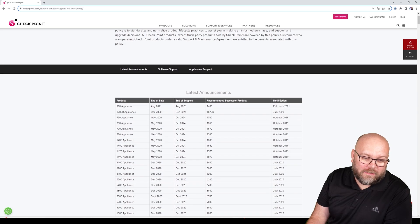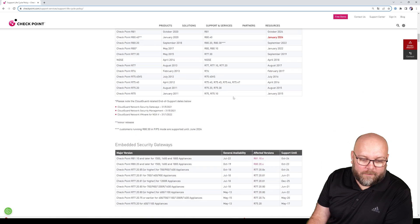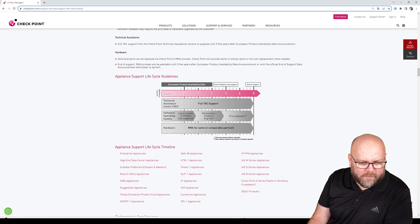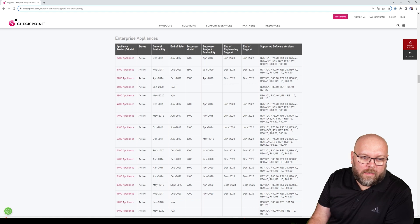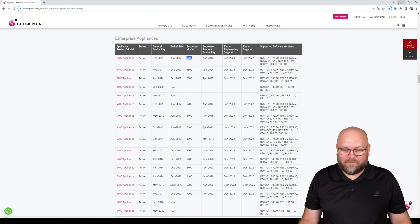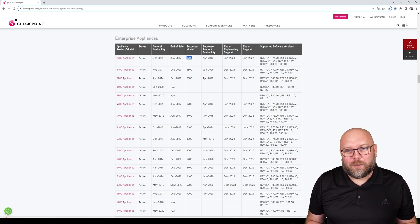In that SK you'll see the latest announcements, software support, and appliance support. For example, a specific enterprise appliance may already be end-of-sale and end-of-support, with the latest supported version being R80.40. If you have such an appliance, you should have already upgraded to a later one to use more recent releases. This is an important consideration when it comes to versions and support.